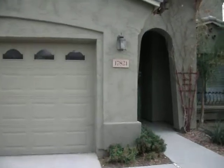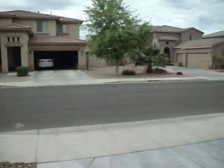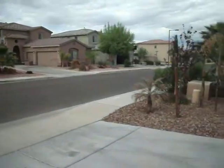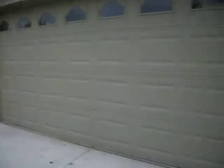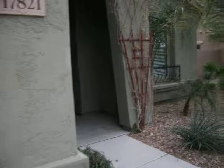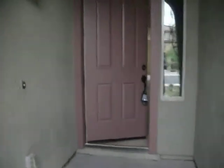We are at 17821 West Carmen Drive. Very nice neighborhood. Homes by Town — it was built in 2006. Let's take a look inside.